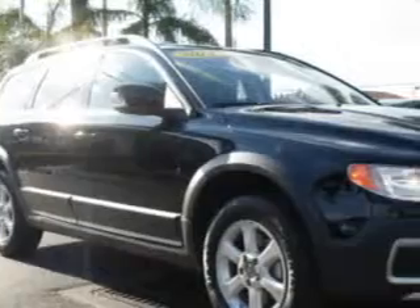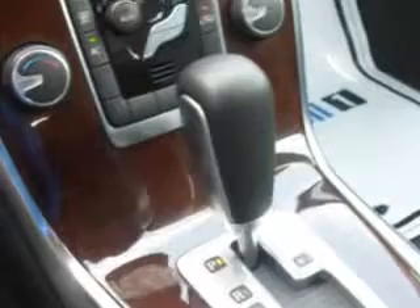You will love this Black Sapphire Metallic 2012 Volvo XC70, equipped with a six-cylinder engine and an automatic transmission.